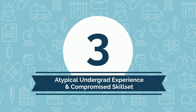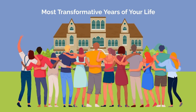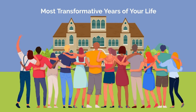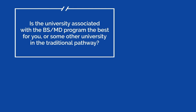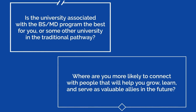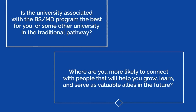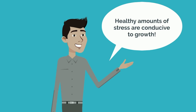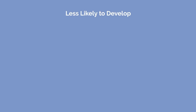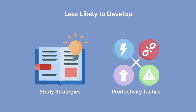If you go the BSMD route, you'll be missing out on a more typical college experience. And as most college graduates will tell you, college can be the catalyst to some of the most transformative years of your life. You owe it to yourself to search out the best environment for personal growth and development. Is the university associated with the BSMD program the best for you, or some other university in the traditional pathway? Where are you more likely to connect with people that will help you grow, learn, and serve as valuable allies in the future? It's also crucial to understand that not all stress is bad — healthy amounts of stress are conducive to growth. By going down the BSMD path, you'll be less likely to develop the key study strategies and productivity tactics required to operate at the highest level, simply due to the fact that you'll have it easier.